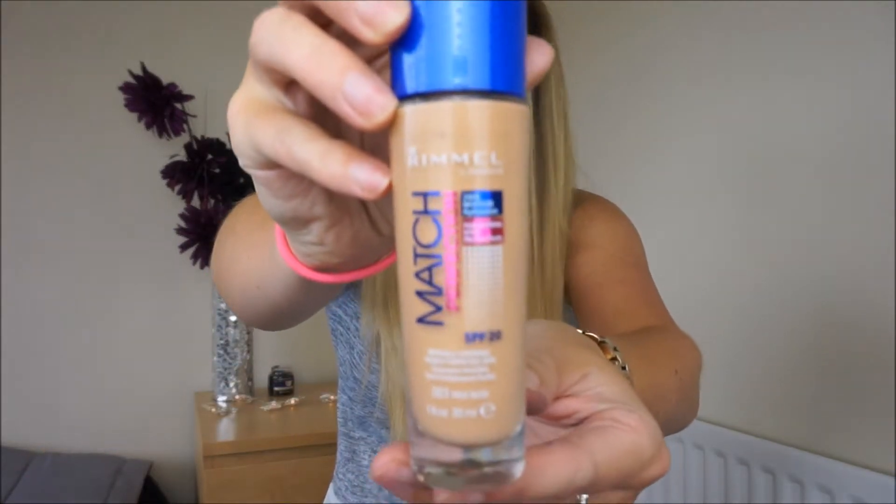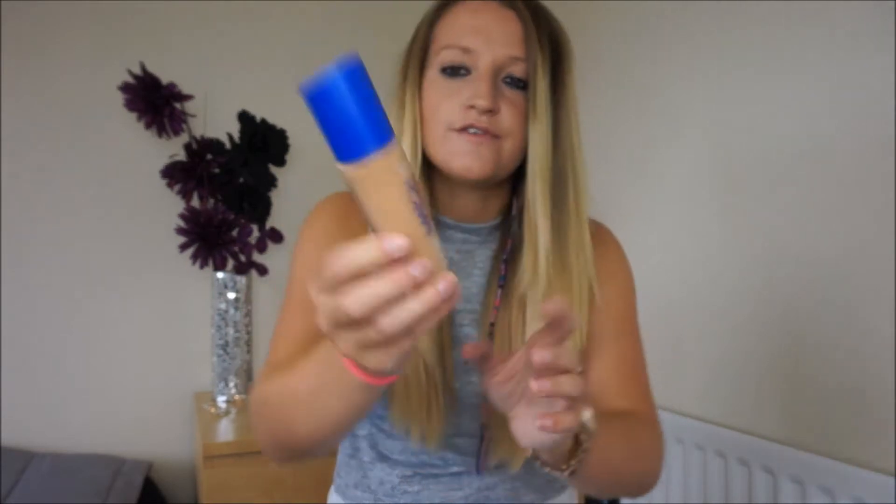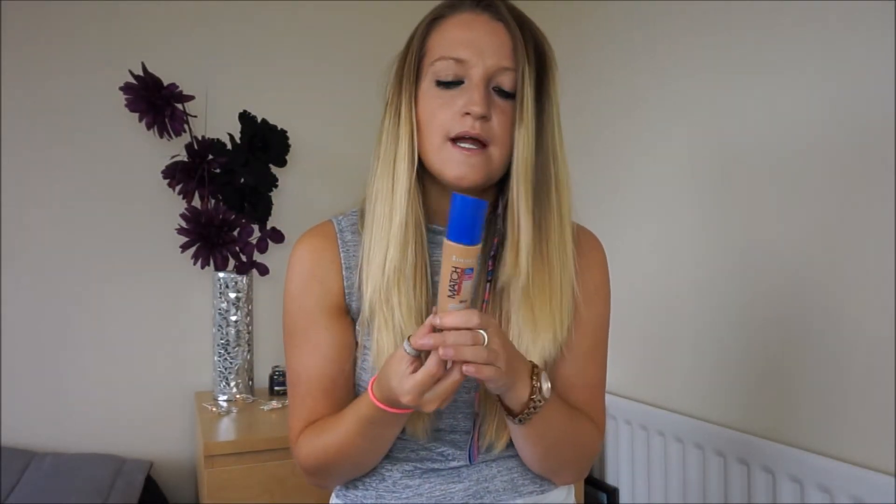So I'm going to get started with the first thing and it's the Rimmel Match Perfection Foundation. I bought this because I had a bit of a tan when I got back off my holiday and I was going on a night out and I wanted to wear something other than bronzer and powder. I picked up this in the shade 303 True Nude. It was about £7 or £8. It's got a really buildable coverage so if you like light coverage you can have it light, but I like quite a heavy coverage so you can just build it up and keep adding layers.